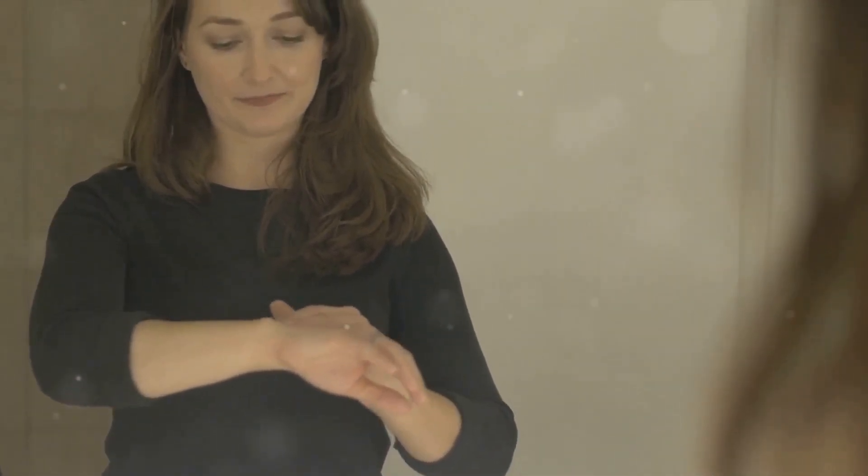The better we understand these sub-layers and their functions, the more effectively we can care for our skin and keep it looking and feeling its best. Exploring these sub-layers adds another dimension to our understanding of the seven layers of skin. Stick around as we delve deeper into the mysteries of your body's largest organ. The more we learn about the skin, the more there is to appreciate.